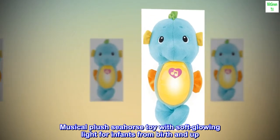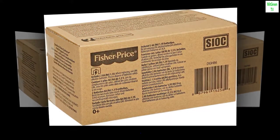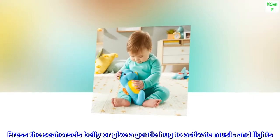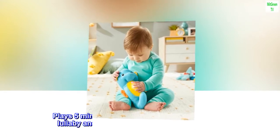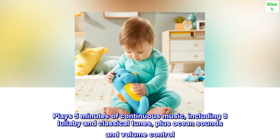Musical plush seahorse toy with soft glowing light for infants from birth and up. Press the seahorse's belly or give a gentle hug to activate music and lights. Plays 5 minutes of continuous music, including 8 lullaby and classical tunes, plus ocean sounds and volume control.